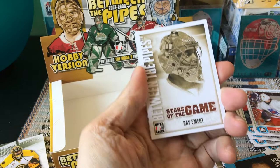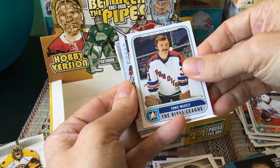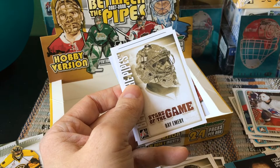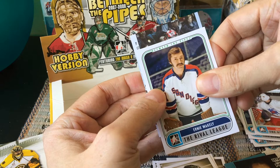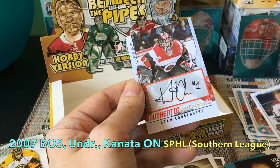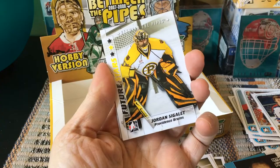Now the hits! Stars of the Game: Ray Emery. Ernie Wakeley, who I believe was on St. Louis. A redemption to discard. We get a Carey Price base card, which is great, and Raymond Emery again. Our first auto is revealed — it's Adam Courchaine, a Goalie Graph auto. He's more of a Future Stars-level goaltender — kind of a nice pull regardless.